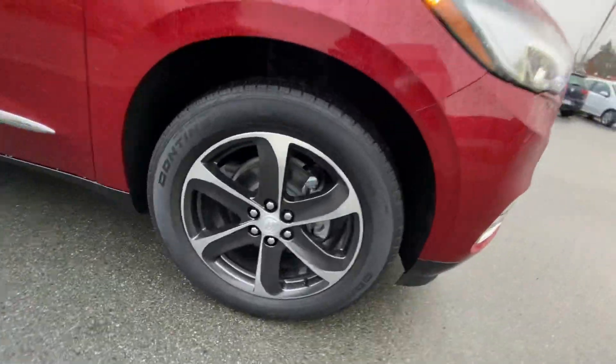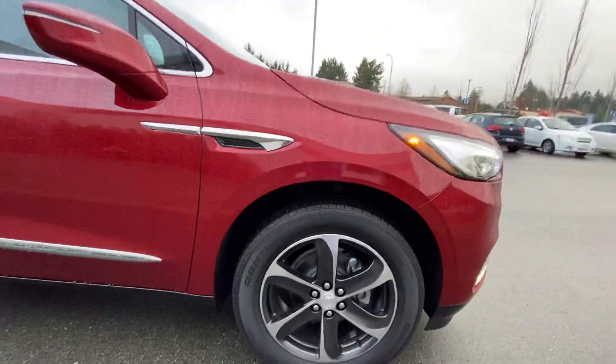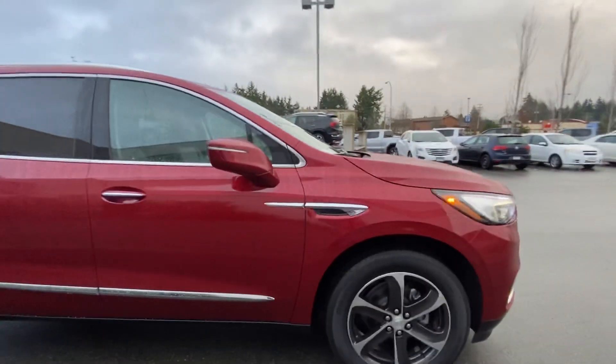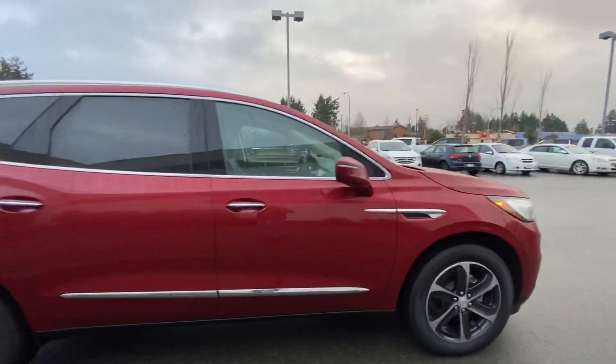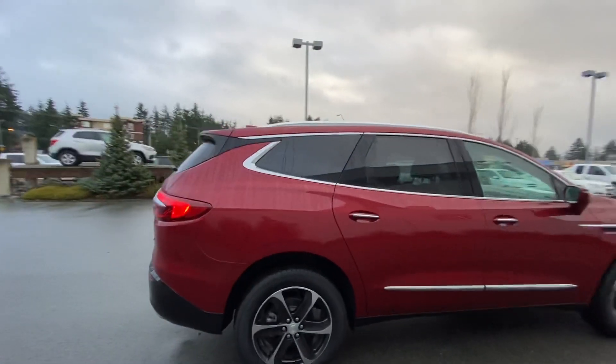Premium brushed aluminum wheels and Continental mud and snow tires, perfect for any type of terrain. Just love the color — it goes really well with the black accents.